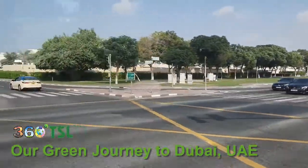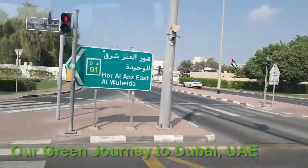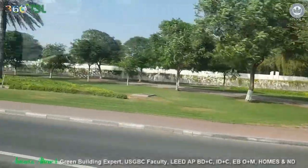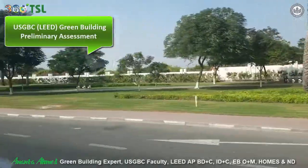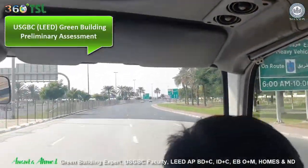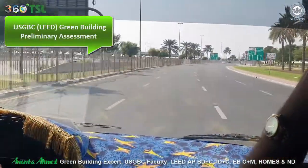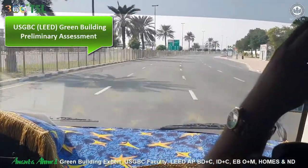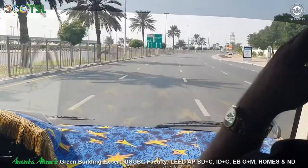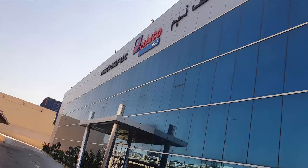Hello friend. Our green journey is now on the way to Al Gail Industrial Park, Ras Al Khaimah, Dubai, United Arab Emirates. We are going to conduct the USGBC LEED preliminary assessment for Myco Gulf LLC and their air handling unit manufacturing facility. Myco Gulf LLC is a sister concern company of Myco Italia SBA, part of the Myco Holding from Germany and Hira Holding from UAE.